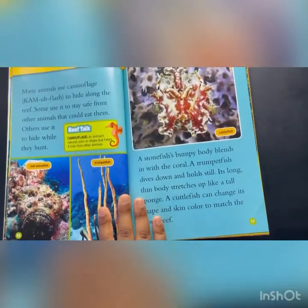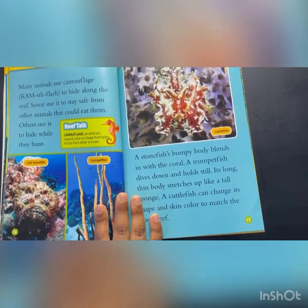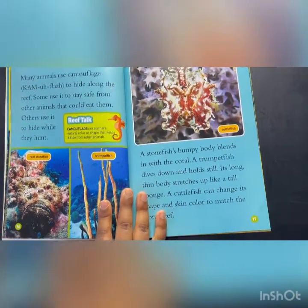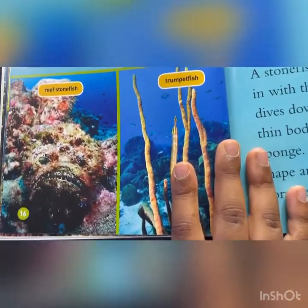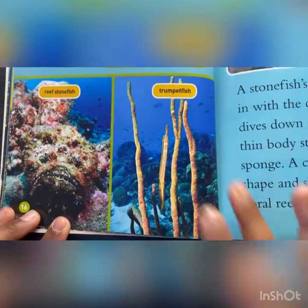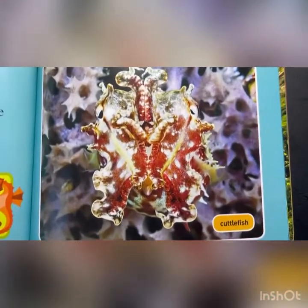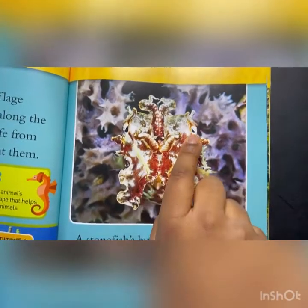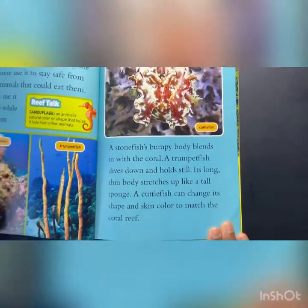Many animals use camouflage to hide along the reef. Some use it to stay safe from other animals that could eat them. Others use it to hide while they hunt. Reef stonefish. Can you find the stonefish in the picture? Well, it's over here actually. The trumpetfish is actually this one. And then the cuttlefish is this one. Do you see the eyes? They're small blobs. The trumpetfish is this one, and the reef stonefish is this one.